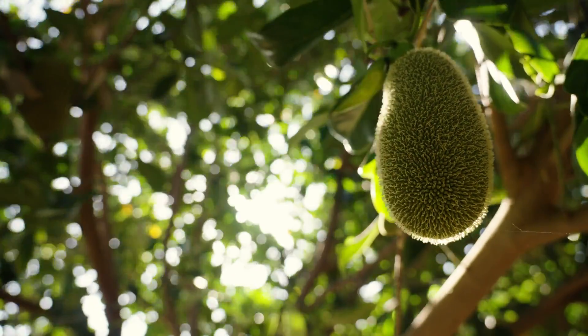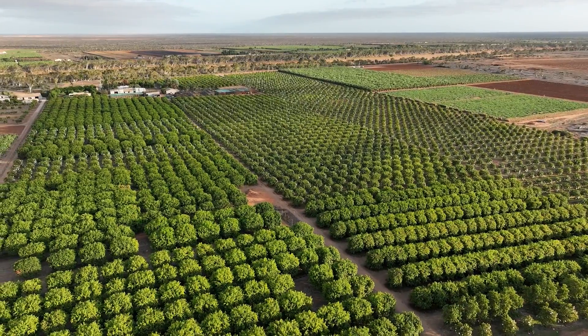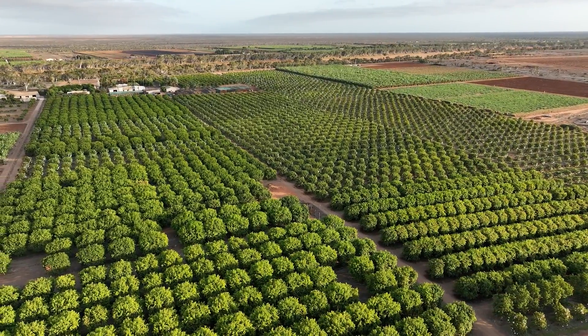If we can figure out how to grow jackfruit and other crops in the extreme environment here, this knowledge can be translated and applied to other growing regions across Australia.